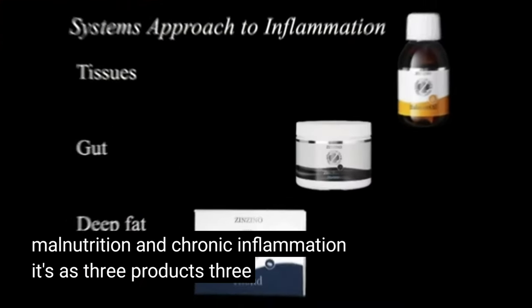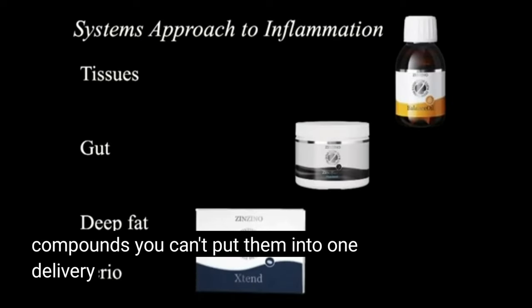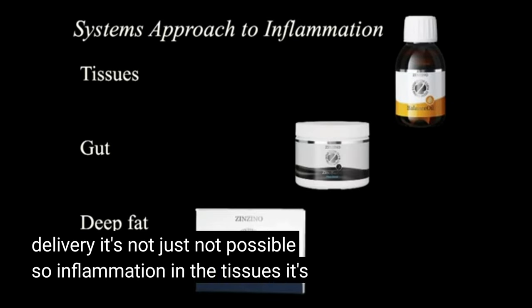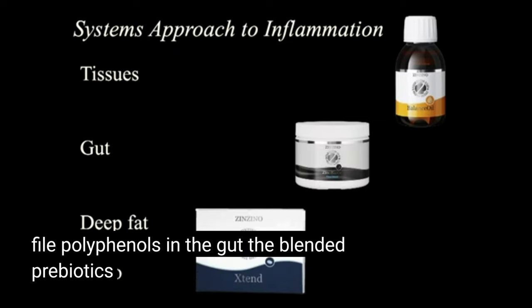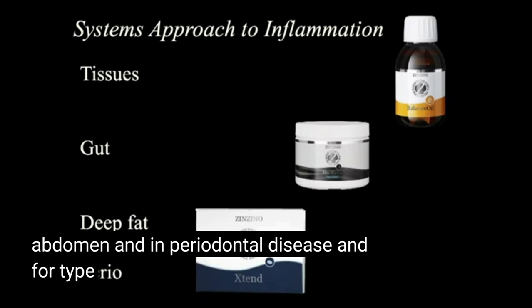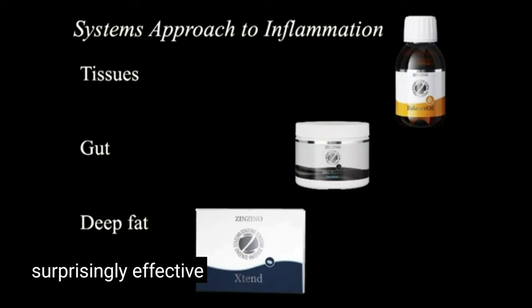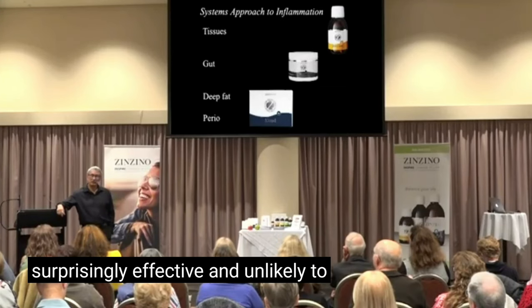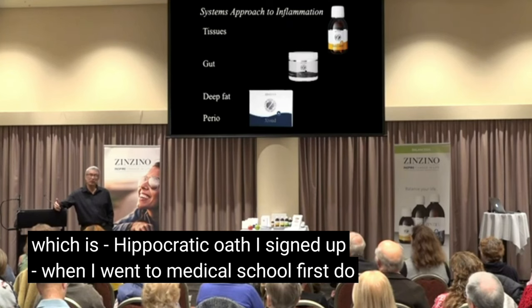Just three products, three delivery systems, because they're such different compounds — you can't put them into one delivery. Inflammation in the tissues: this combination of omega-3s and lipophilic polyphenols. In the gut: the blended prebiotics. In the deep abdominal fat and in periodontal disease — and for type B malnutrition — that is the answer. So it's very simple. Surprisingly effective, and unlikely to subject your patient to the risk of harm, which is the Hippocratic Oath I signed up to when I went to medical school: first, do no harm.